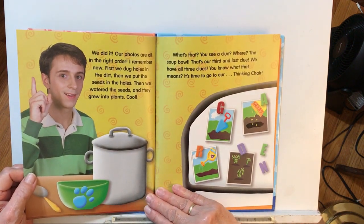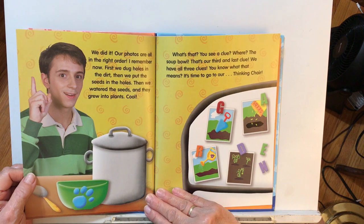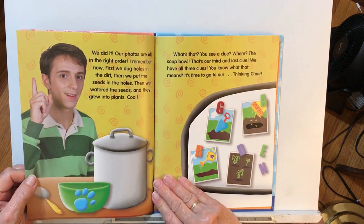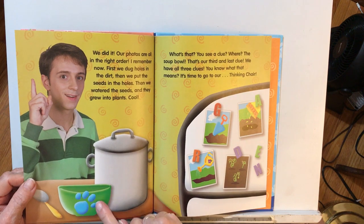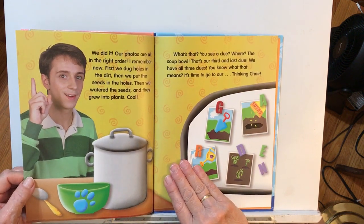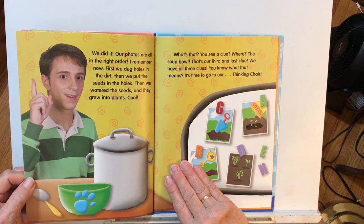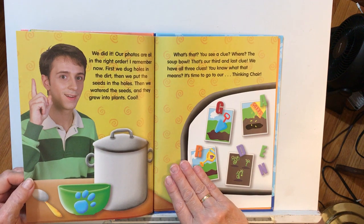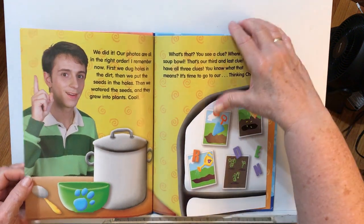First we dug the holes in the dirt. Then we put the seeds in the holes. Then we watered the seeds, and they grew into plants. You see a clue? There's a clue — on the soup bowl. That's our third and last clue. We have all three clues. You know what that means? It's time to go to our thinking chair.